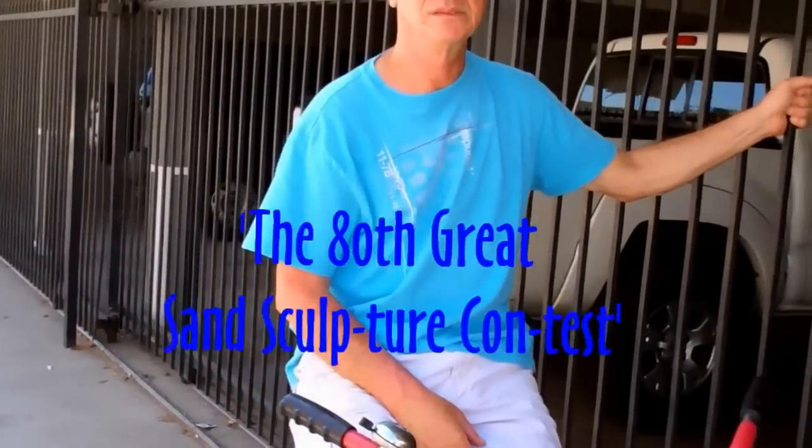It's the 80th Annual Sand Sculpture Contest. We'll go down the pool and then lock our bikes and we'll walk along the sand and look at the sand things. Sounds like a good idea.